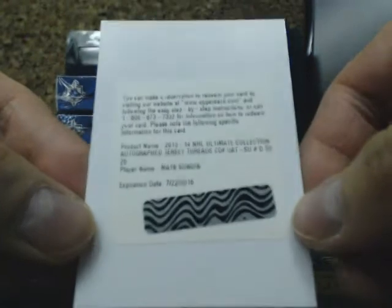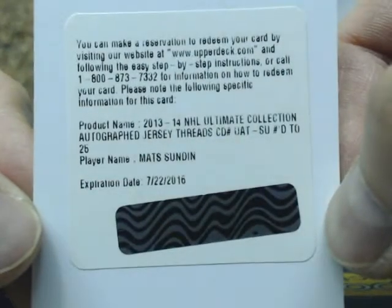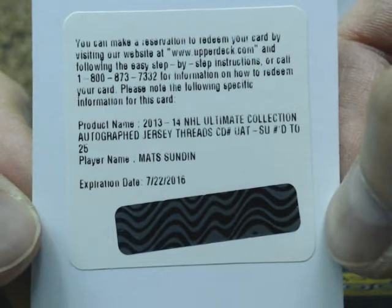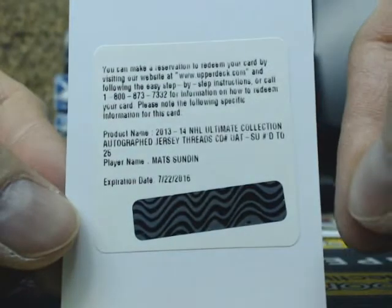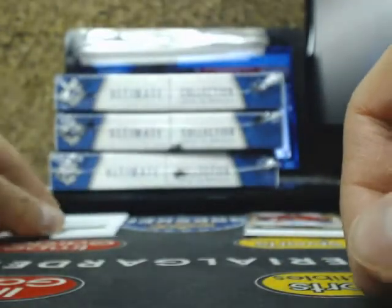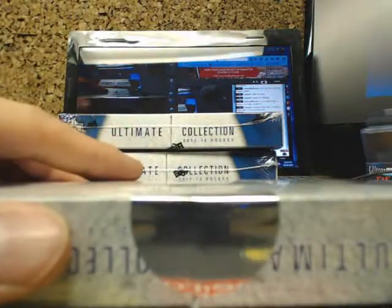The redemption is an Ultimate Collection Autographed Jersey Threads, number 225. Pretty sure this is going out to Toronto — going to look it up to confirm, because I think we pulled the patch version of this the other day. Confirmed: it's for Mats Sundin. Yeah, for Mats Sundin.